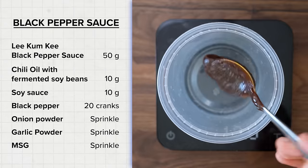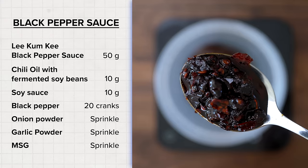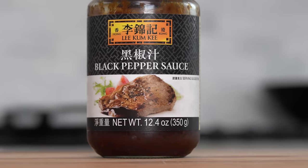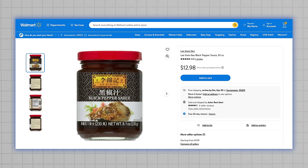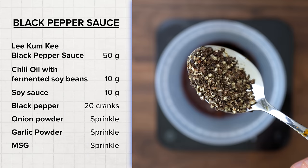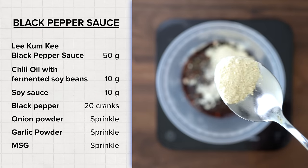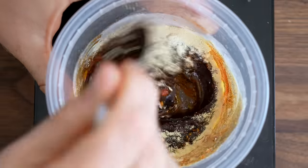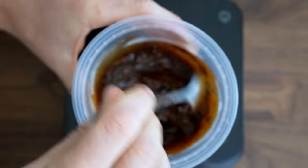Set a bowl over a scale and add 50 grams of Lee Kum Kee black pepper sauce and 10 grams of chili oil with fermented soybeans. These are two specialty items specifically for this sauce, but both I was able to find at my local Asian market. Next, add 10 grams of soy sauce, 20 cranks of fresh black pepper, a sprinkle of onion powder, a sprinkle of garlic powder, and a sprinkle of MSG before bringing that all together. This sauce is a great make-ahead option to store in the fridge, and this made enough for about two stir-fries.